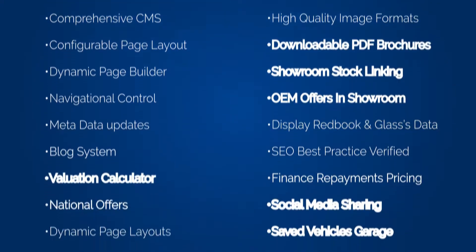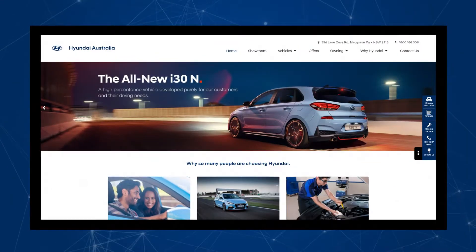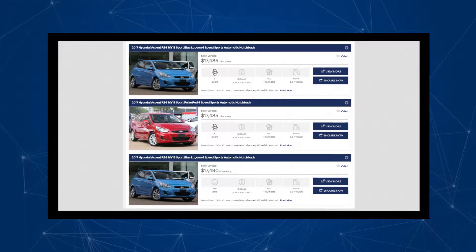This platform gives you full control over your website, with complete access to make the changes you want fast and simply. Together with Dealer Solutions, the inventory experts, we've integrated this with your website seamlessly to maximize the power of your stock to drive sales.